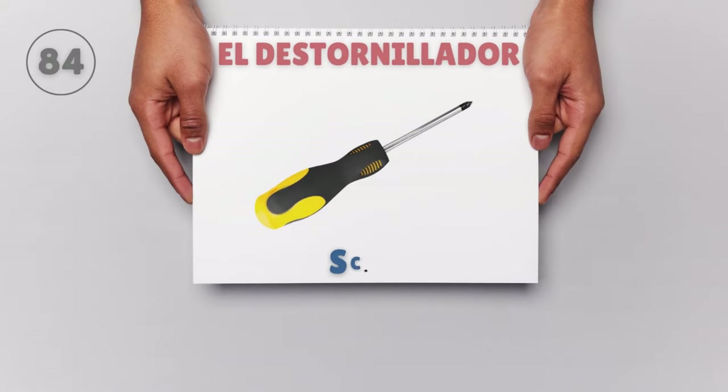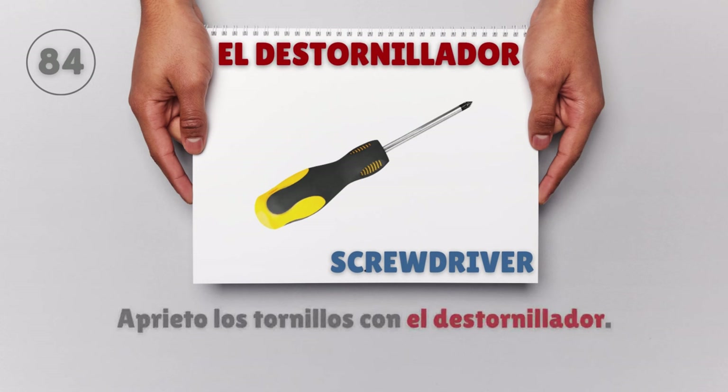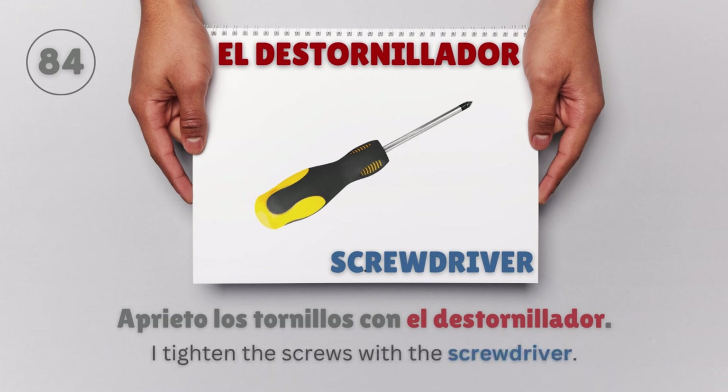El destornillador — Screwdriver. Aprieto los tornillos con el destornillador. I tighten the screws with the screwdriver.